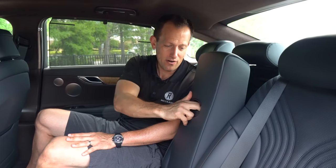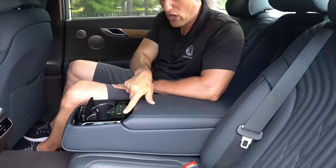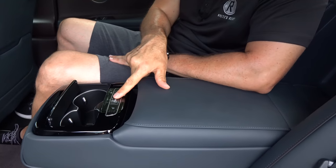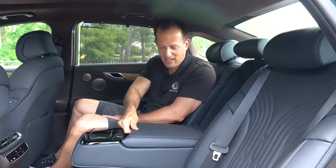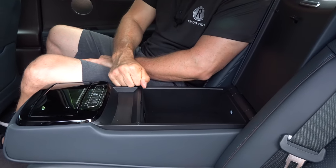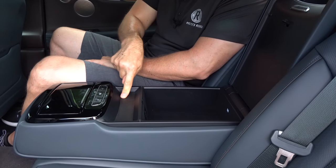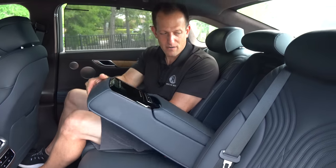Opening the center armrest reveals beautiful leather and soft-touch material. You have heated seat controls and a button for the rear window shade. Two cup holders with a tasteful lid, felt-lined storage underneath, and one USB port. Really nicely done overall comfort and storage for rear passengers.